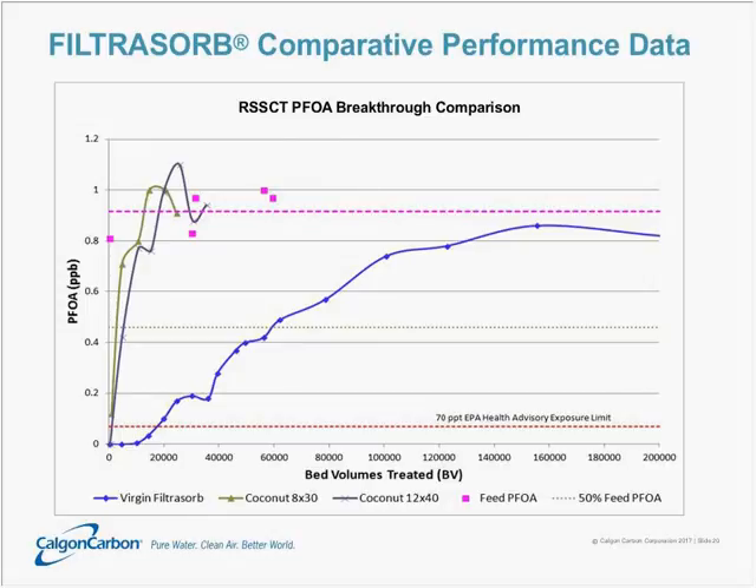This RSSCT compared three different activated carbon types — two coconut carbon types and one virgin Filtresorb bituminous coal carbon. It simulated a 10-minute empty bed contact time with an influent concentration of PFOA of about 900 parts per trillion. The coconut carbons show breakthrough almost instantaneously, rapidly approaching the influent concentration after only a few thousand bed volumes. In contrast, the Filtresorb product stays non-detect — below 2 nanograms per liter, or 2 PPT — for nearly 10,000 bed volumes, and only reaches the 70 PPT health advisory after 20,000 bed volumes.